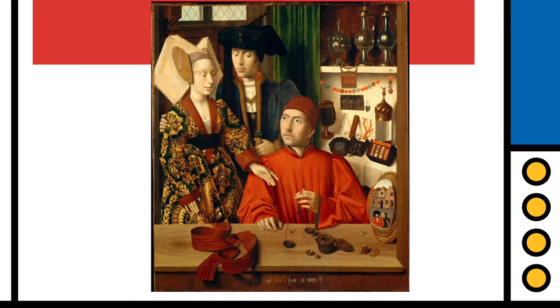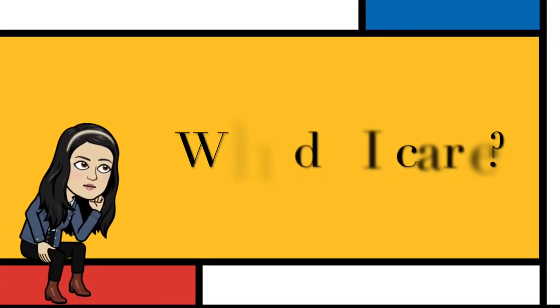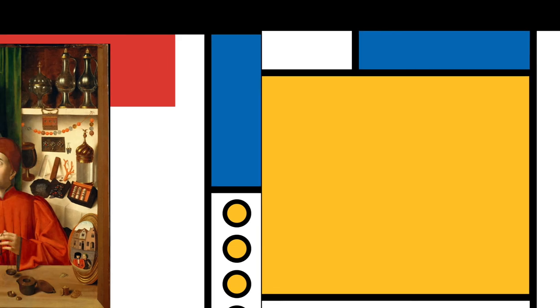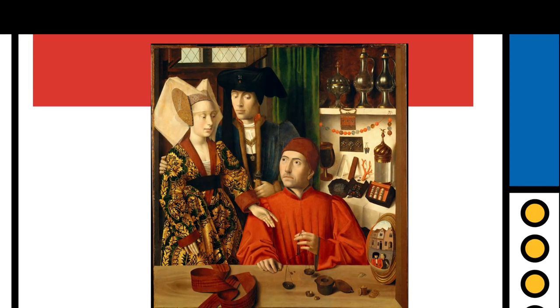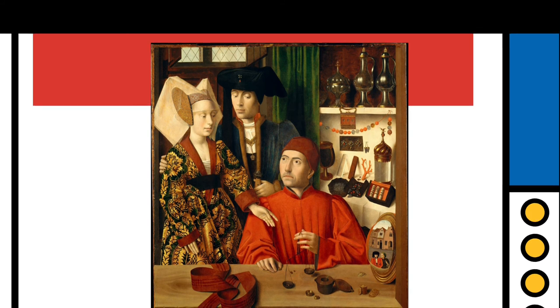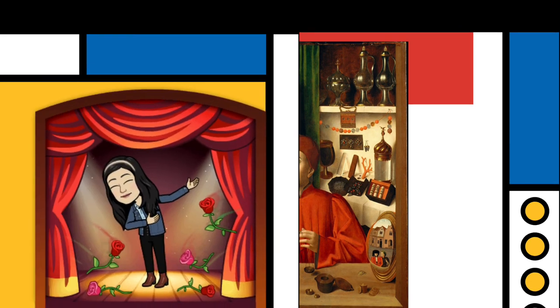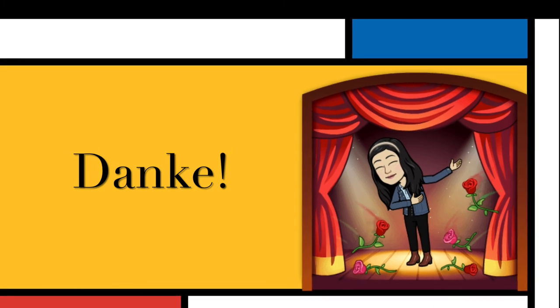This painting was the first secular piece of Netherlandish art, and the first painting to perhaps challenge the conventional acceptance of Christianity and relate religion to socioeconomic problems. Then again, this insinuation may never be confirmed due to the enigmatic nature of the painting. Thank you for your time and attention.